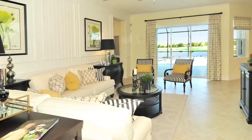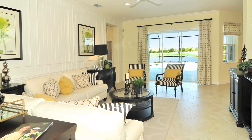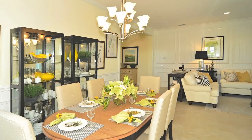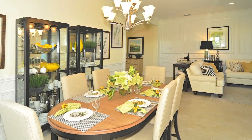Inside the home, when you step in, the foyer is just gorgeous. It opens up to the rest of the home and you can see all the way out to the lanai area, the pool, the cascading waterfall, and the lake beyond. As you approach into the great room, it's part of a combined living and dining space.